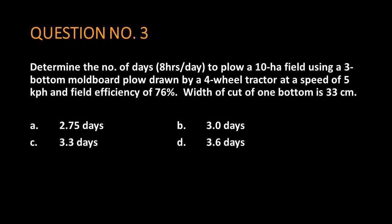Question number three. Determine the number of days, eight hours per day, to plow a 10 hectare field using a three-bottom moldboard plow drawn by a four-wheel tractor at a speed of five kilometers per hour and field efficiency of 76%. Width of cut of one bottom is 33 centimeters.